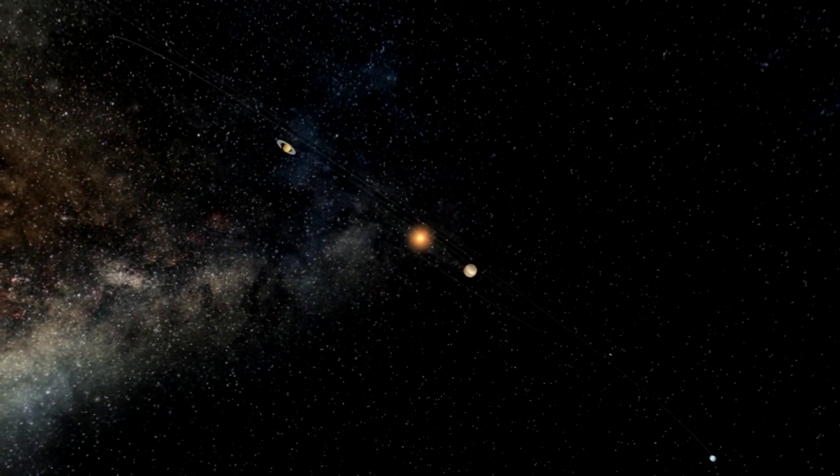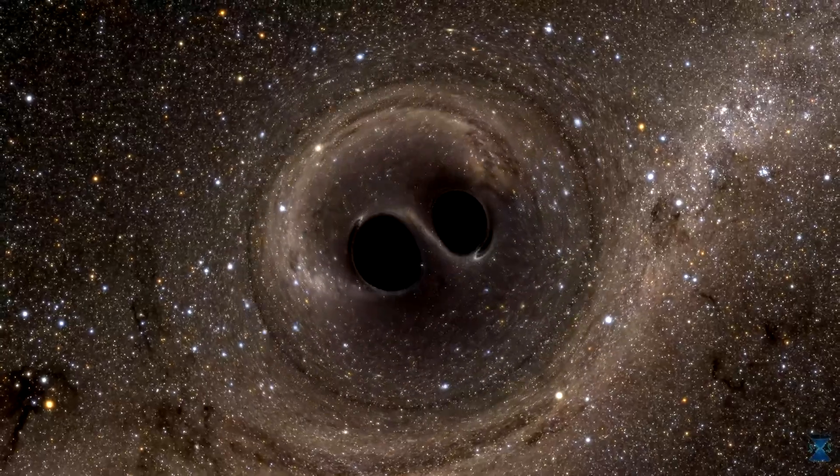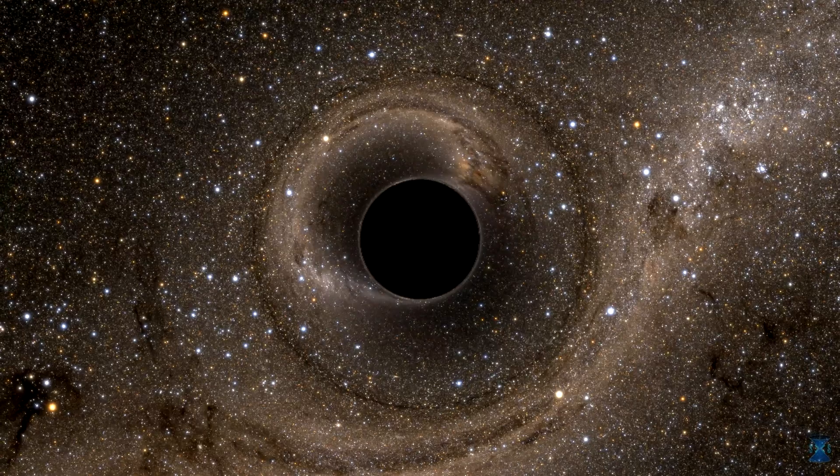Webb can also observe our solar system. Webb cannot directly see dark matter — the unseen matter that makes up a large fraction of the mass of galaxies and clusters of galaxies — but it can measure its effects.